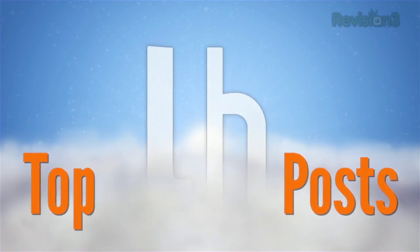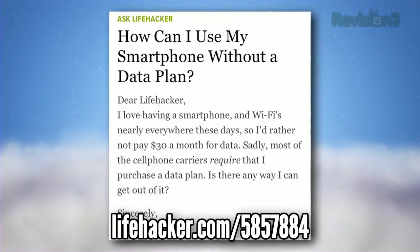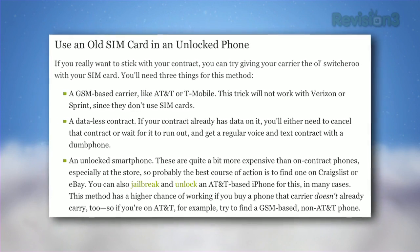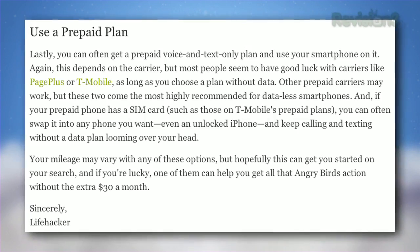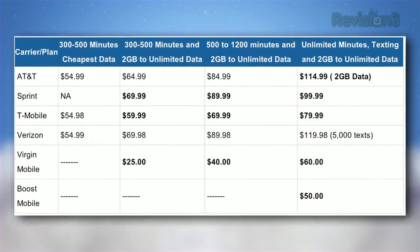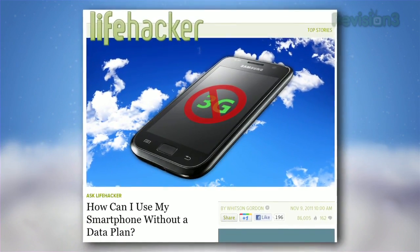This week on Lifehacker, we walk through how to save money on your cell phone plan by using your smartphone without the pricey data plan. If you spend the majority of your time within range of a friendly Wi-Fi access point, the up-to and over $30 a month data plans offered by various carriers aren't necessarily worth the price tag. Hit up the post to get a better understanding of your options.